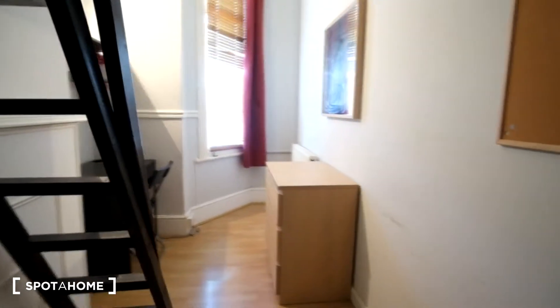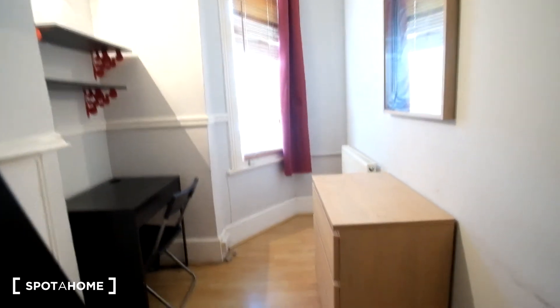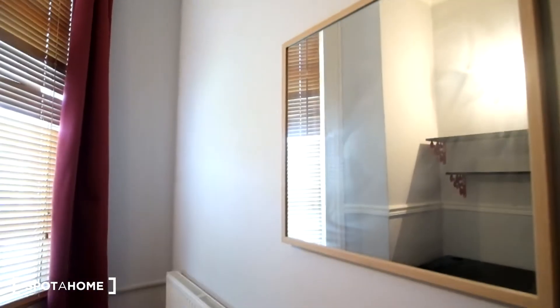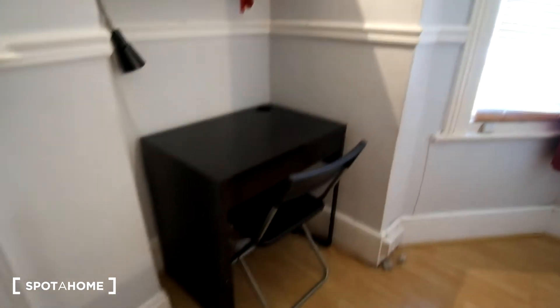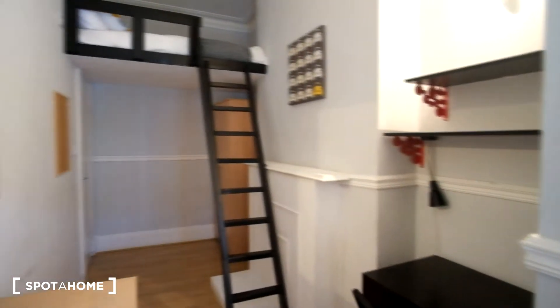Next we have room A. This room also features a double bed up on the ladder. In front we've got the standalone wardrobe. As we enter the room we see a chest of drawers to the right, a radiator, and a mirror before that. To the left we'll see we have the desk, chair and shelving. The light bulb is above that. And then similar to the other room, we have a view of the street.